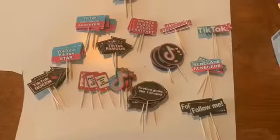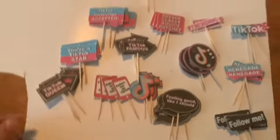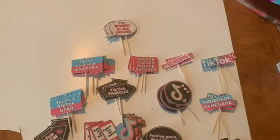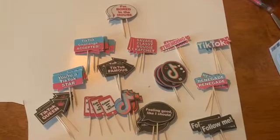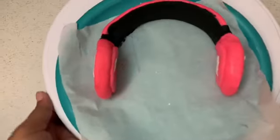Here are the cupcake toppers — the different TikTok-related ones. Stay tuned for the rest of the video. It's been hard to record because I've been so busy.